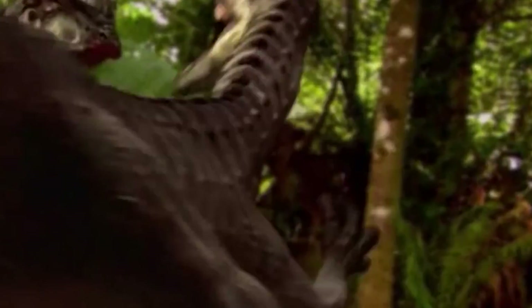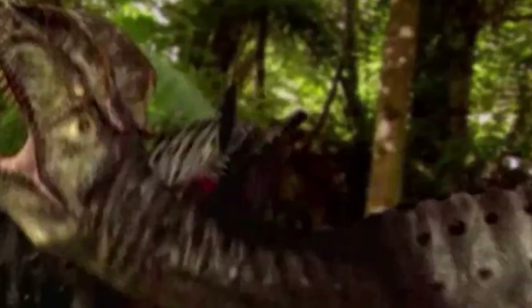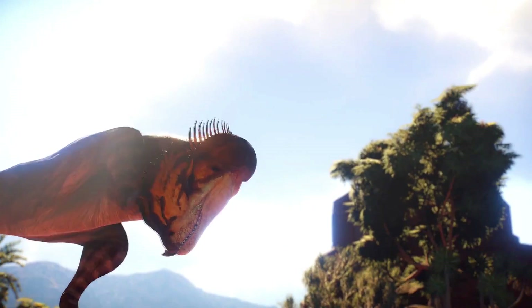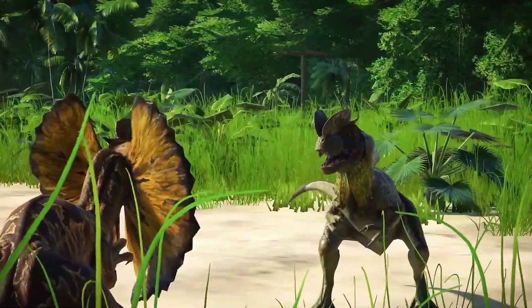At that time, the giant dinosaurs characteristic of the late Jurassic and Cretaceous had not yet formed, and Dilophosaurus was one of the dominant predators of its time.